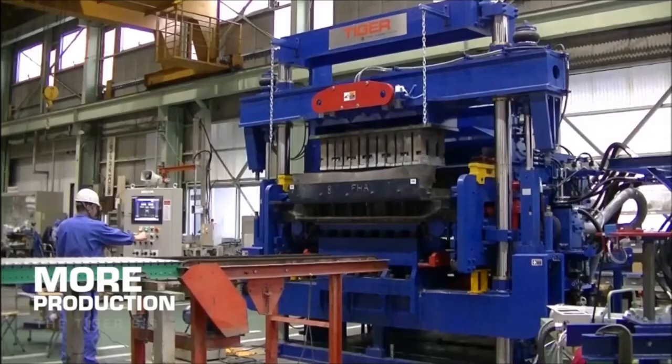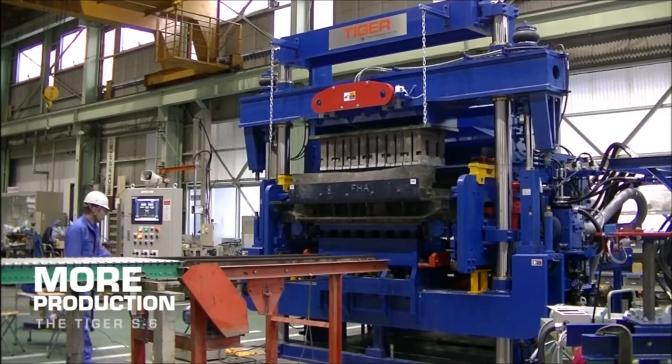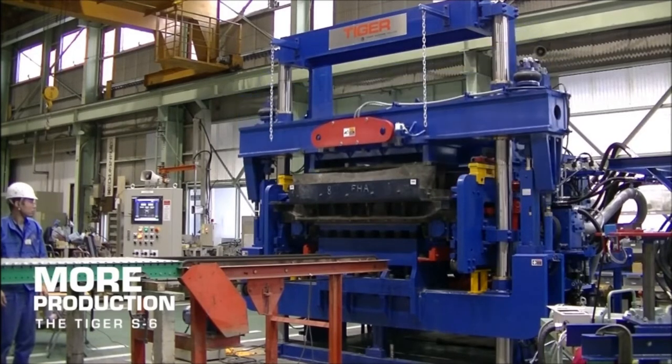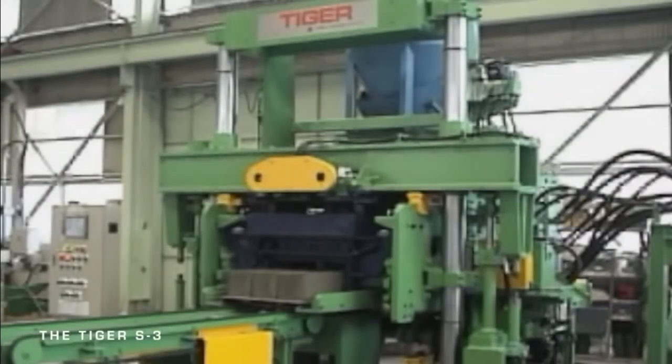Even better, the people putting in those man-hours on the Model S don't need to be gearheads or grease muckies. The Tiger Model S is designed and streamlined for easy operation, so minimal training is required.